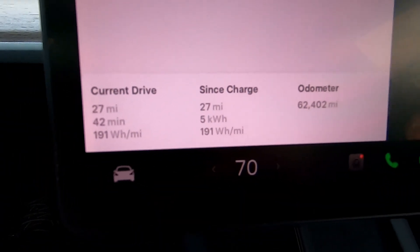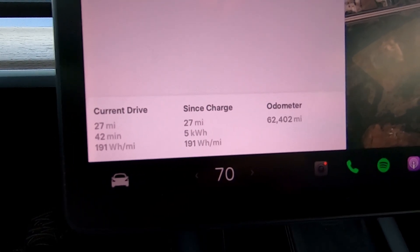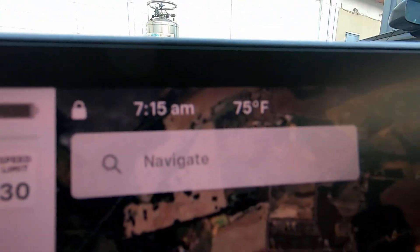The work commute is over at day one. Let's take a look at the stats. According to the trip card: 27 miles, 42 minutes, 5 kilowatt hours of energy used, with an average efficiency of 191 watt-hours per mile. It is currently 75 degrees at 7:15 AM. Tomorrow's weather is going to be similar — a little bit warmer by about three degrees according to Weatherbug. But today, just like the first test, is going to be my baseline.